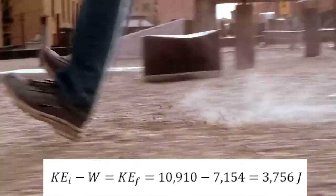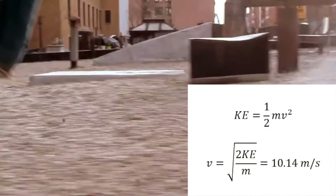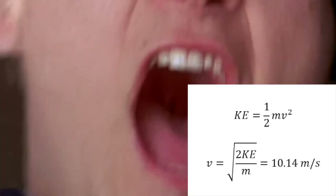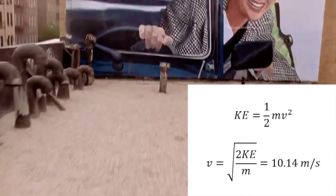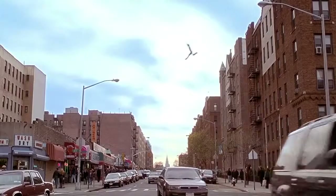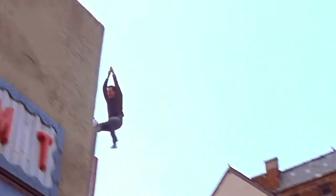Working the final kinetic energy backwards, we can find Spider-Man's final velocity as he approaches his unavoidable collision. The kinetic energy was equal to one-half the mass times the velocity squared. Rearranged to solve for the velocity gives the square root of two times the kinetic energy over the mass, which equals 10.14 meters per second, or approximately 23 miles per hour. Now that we know how fast Spider-Man is traveling as he approaches the wall, there is only one thing left to calculate: with how much force he has impacted.